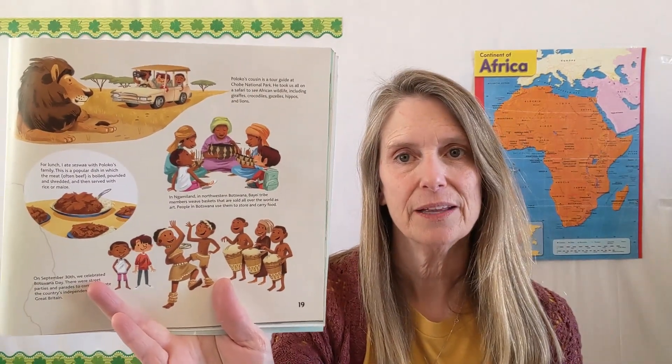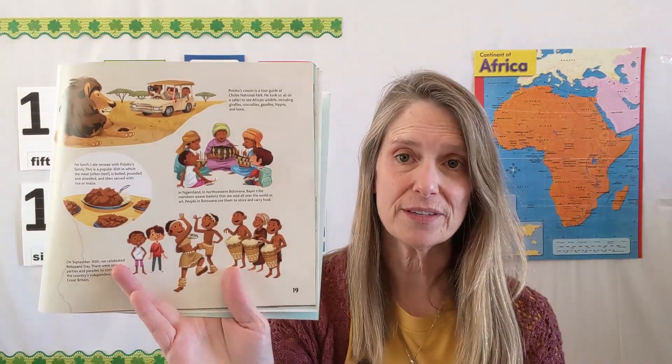You might go on safari if you lived there. The picture I really want to talk about is this one right here — these ladies are basket weaving. They are weaving baskets to carry things in. It says: in northwestern Botswana, the tribe members weave baskets that are sold all over the world as art, but the people in Botswana use them to store and carry their food. I have a nonfiction book that teaches us about Botswana. I also have a fiction story about a young girl. Look at what she is doing — she has a basket of fruit, and she's carrying it on her head. If somebody handed me a basket of food, I would carry it in my hands. But she's carrying it on her head and she's trying to do something. We're going to read along with her and find out what's happening.